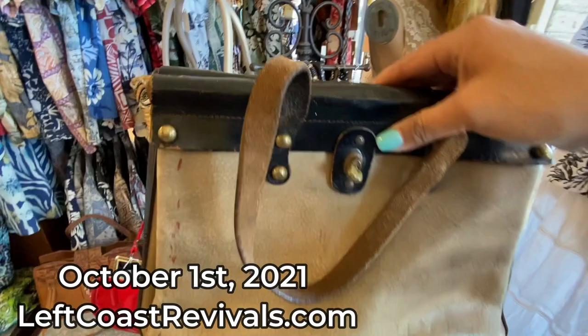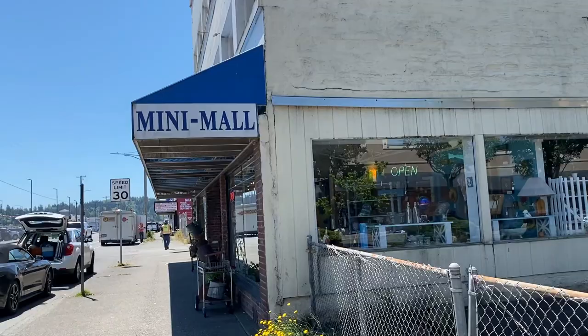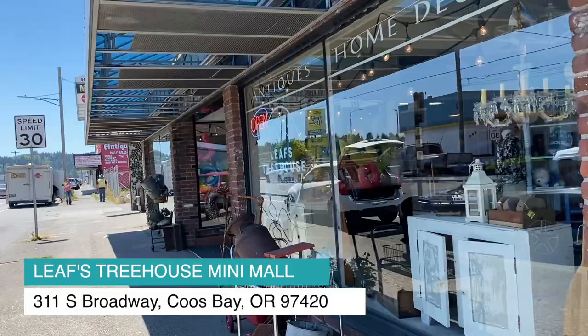The antique mall turns out to be a pretty high-end store. I got a tip from the girl inside Vintage 101 that I might really like this place — it's called Leafs Treehouse and she said it's about three times the size of their store. The fancy antique store even has a fancy puppy. Oh my gosh, so cute — reminds me of the Lady and the Tramp dog.